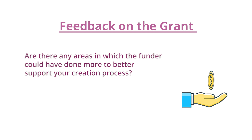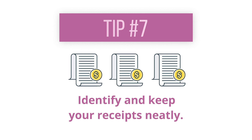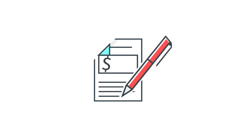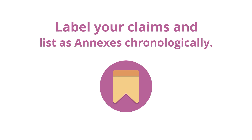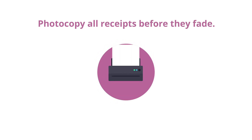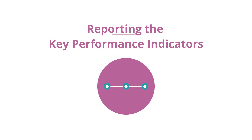Feedback on the ground: are there any areas in which the funder could have better supported your creation process? When balancing the budget Excel, explain the variables under Remarks and identify and keep your receipts neatly — they may be requested for audit purposes. Label your claims and lists as annexes chronologically. Photocopy all receipts before they fade, especially for taxis or restaurants. Make sure dates and names are clearly indicated.